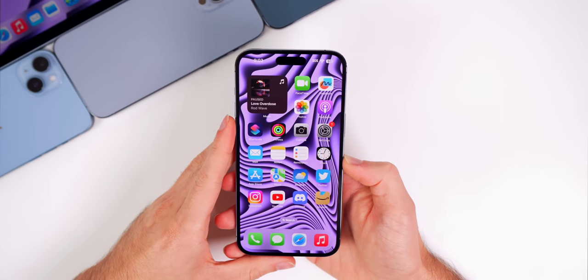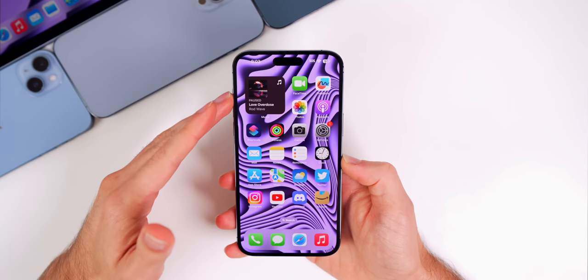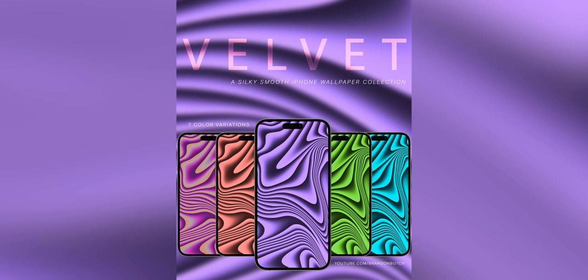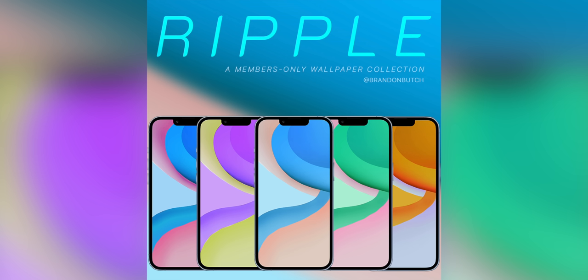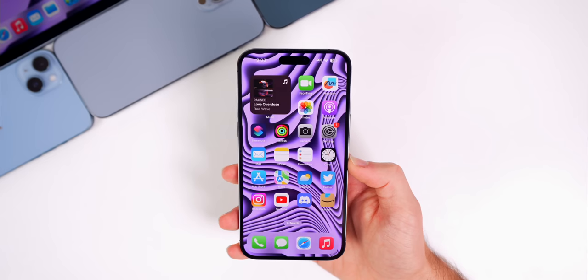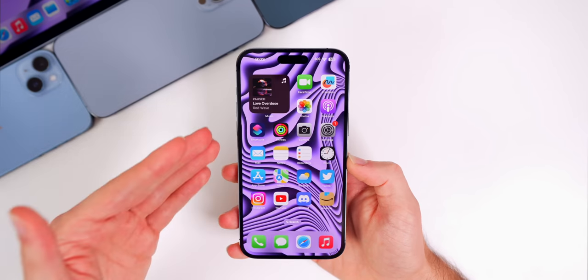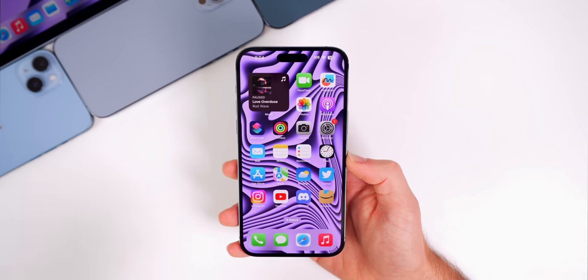Let's first start by talking about some additional features and changes in iOS 16.2 beta 3. But before that, I need to plug this wallpaper — it's part of my brand new wallpaper pack called Velvet, which just dropped today. It was released yesterday for channel members, who get all of my wallpaper packs for free. This is my second pack; Ripple was my first. There are seven different color variations, and I'll leave a link in the description below.